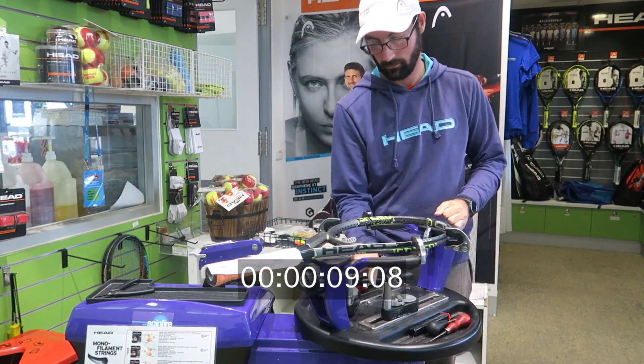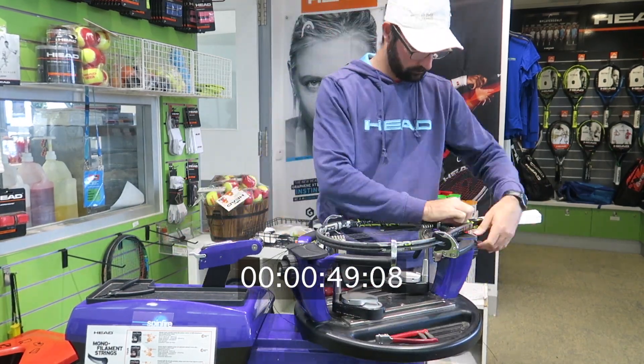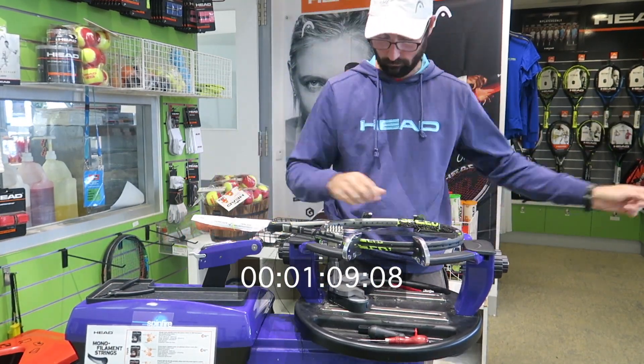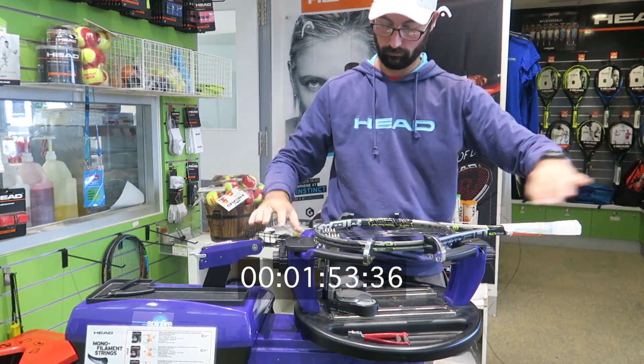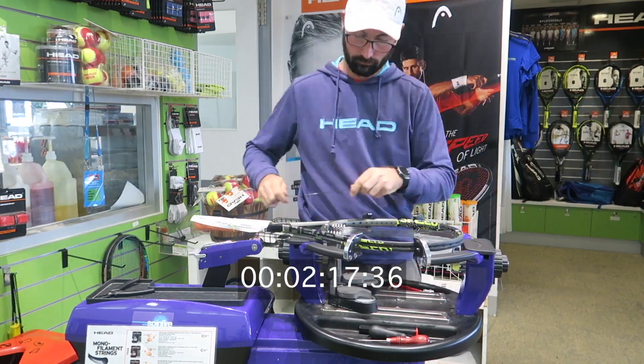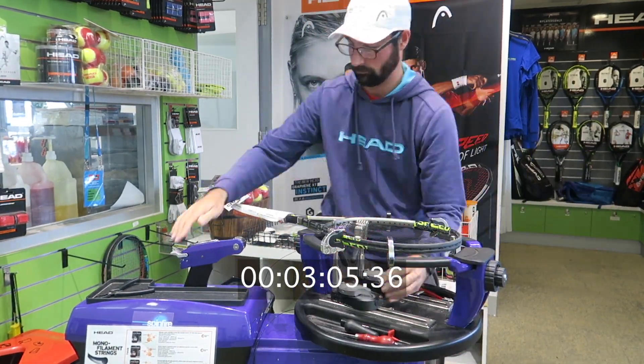The pro shop has become extremely popular for players who want a premium, reliable and quick restringing service. This video demonstrates how quickly Hume's restringers can string.